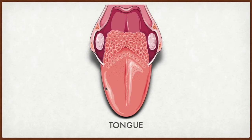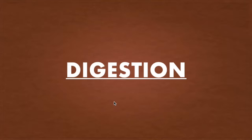Our tongue has taste buds, and they help us to feel and recognize different tastes. So after tasting food, let's see how it digests in our body. But before seeing the process of digestion, let me ask — what is digestion?